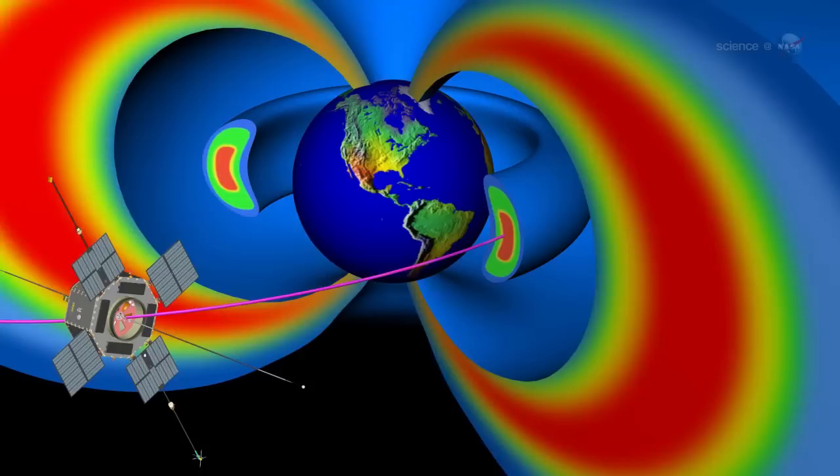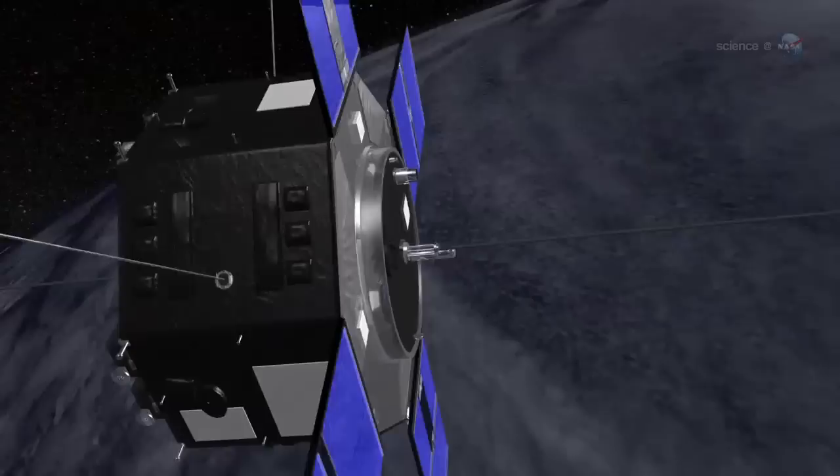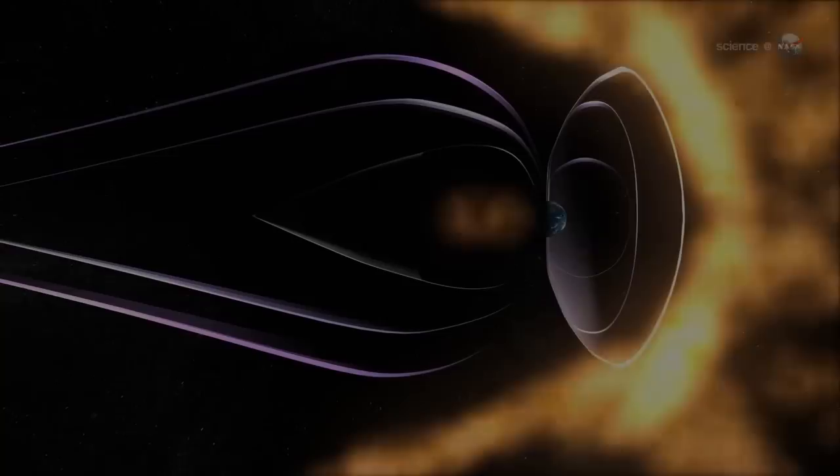So much for the old rules. NASA has launched two spacecraft directly into the Radiation Belts, and this time they plan to stay a while. NASA's Radiation Belt Storm Probes have blasted off from Cape Canaveral. Bristling with sensors, the heavily shielded spacecraft are on a two-year mission to discover what makes the Radiation Belt so dangerous and so devilishly unpredictable.